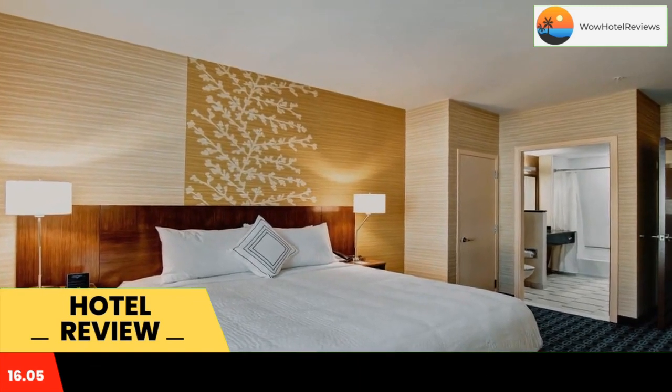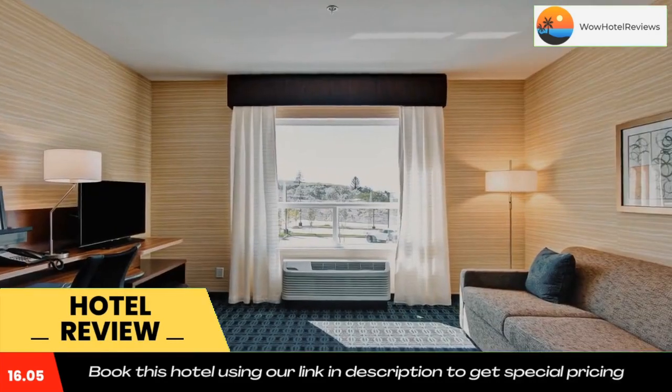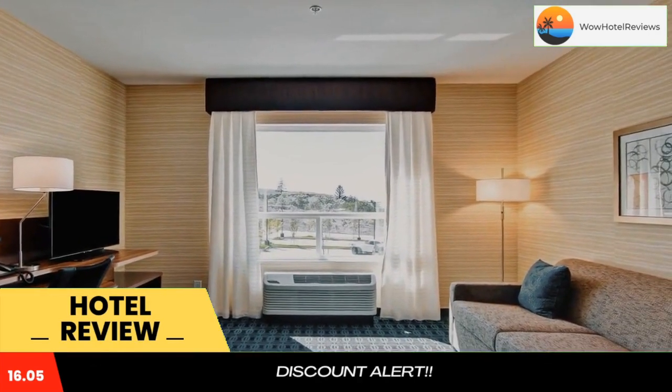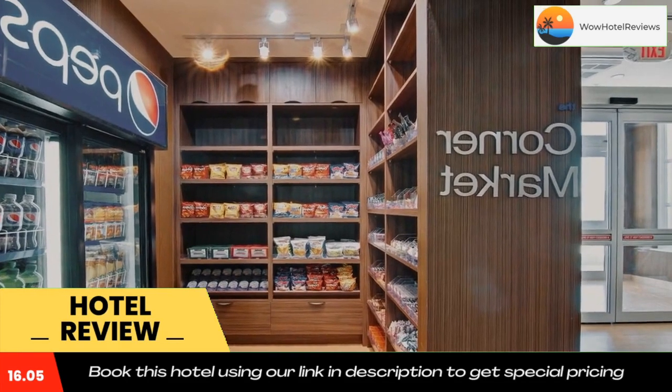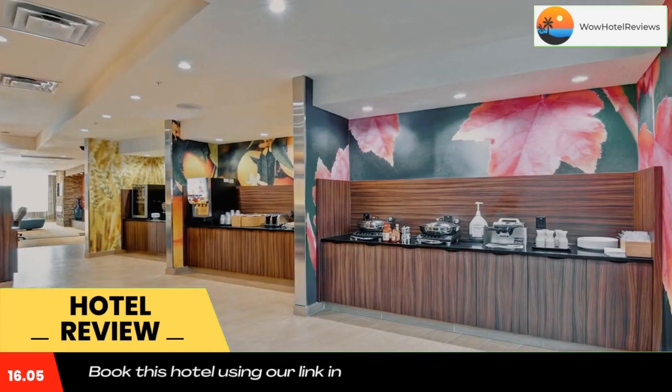There is a 24-hour front desk at the property. Thompson Rivers University is 1.3 miles from Fairfield Inn Kamloops, while Big Little Science Center Kamloops is 3.7 miles from the property. Kamloops Airport is 4.3 miles away.